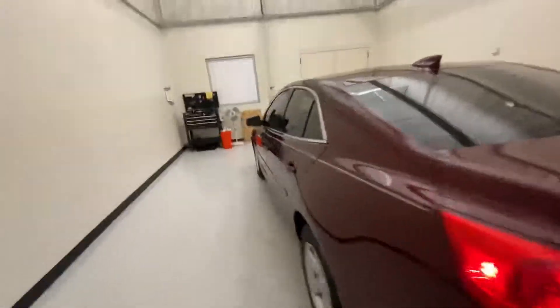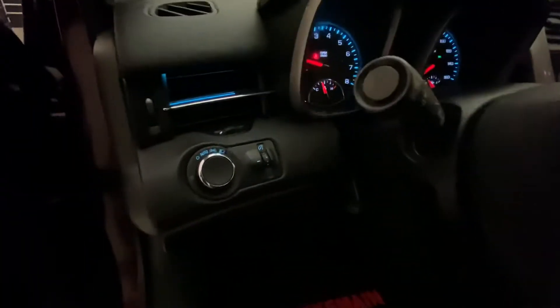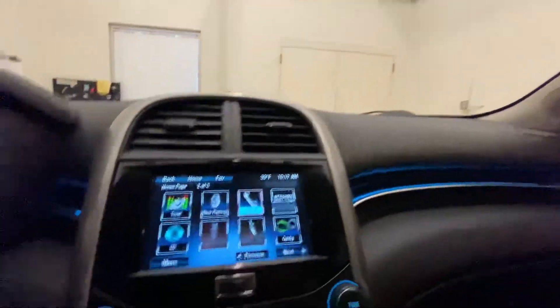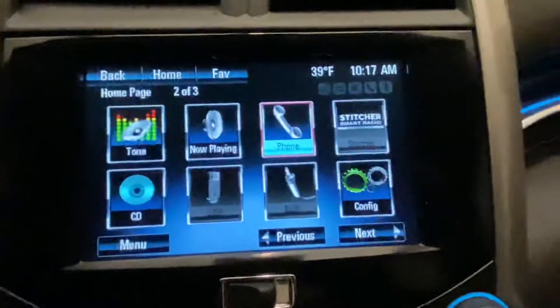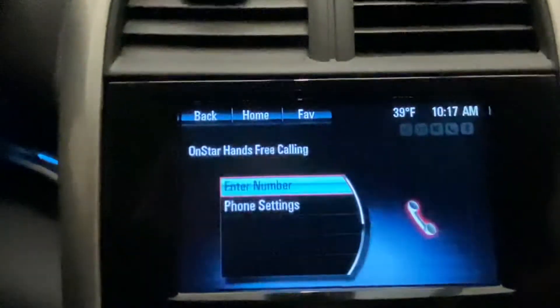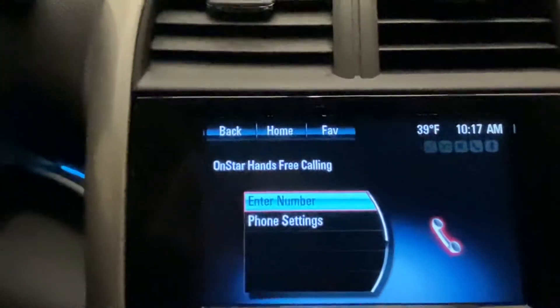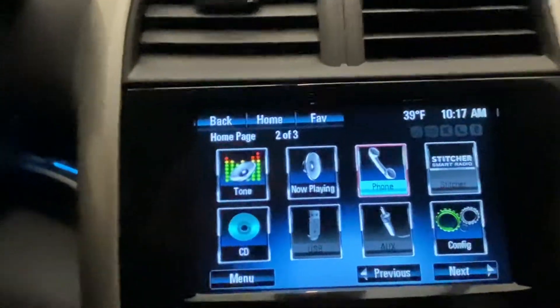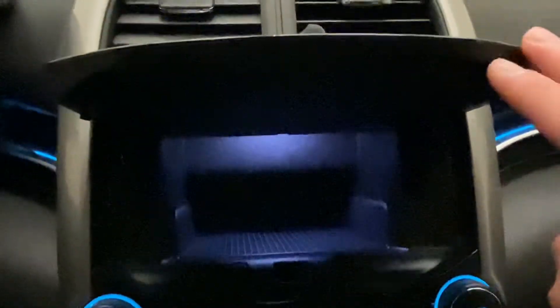Now I'll take you around and show you the inside. It's got a little bit of tinted windows. Up front you've got the automatic light control and the color touchscreen radio. That lets you connect your phone and stream music services like Pandora or Spotify, and also enables hands-free calling and receiving.